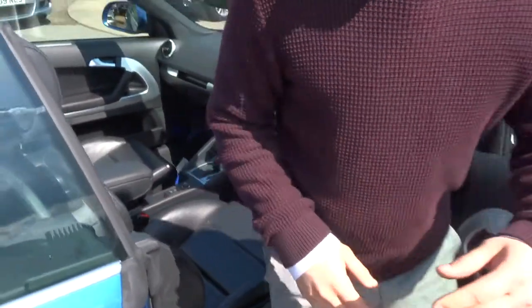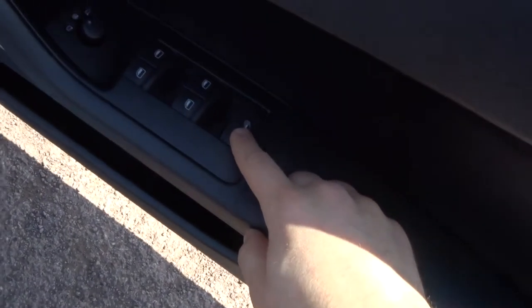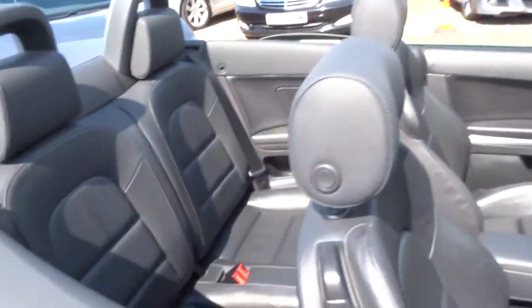It's a very fast acting convertible roof. On top of that, you've got this button just here which will lower all the windows at the same time.